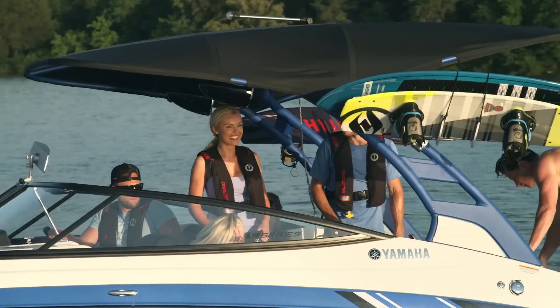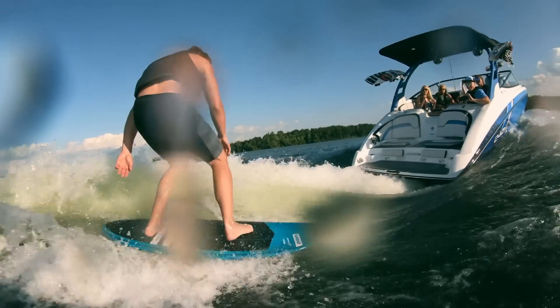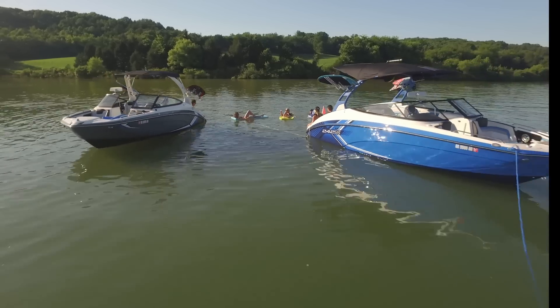The 2019 wake series from Yamaha — don't just ride the wake, run the water.